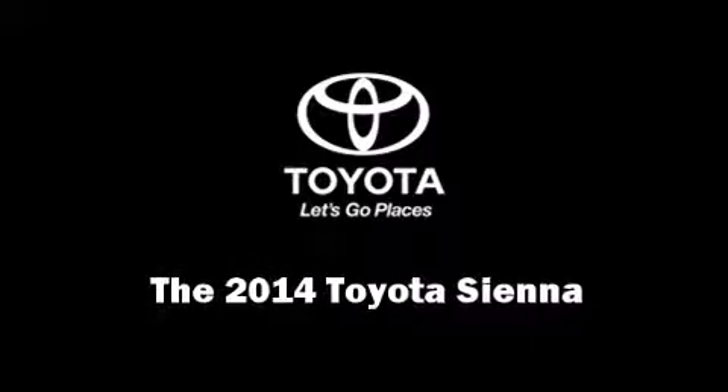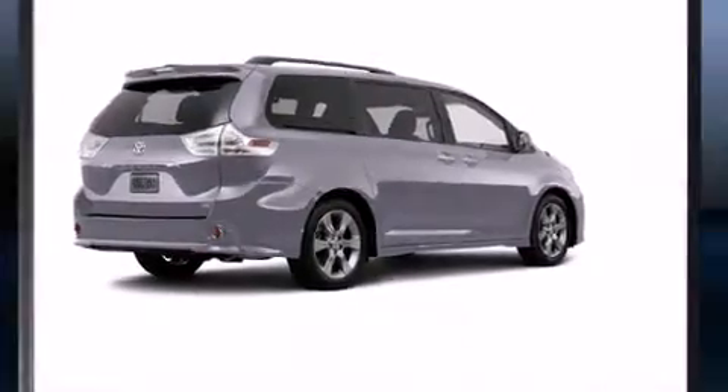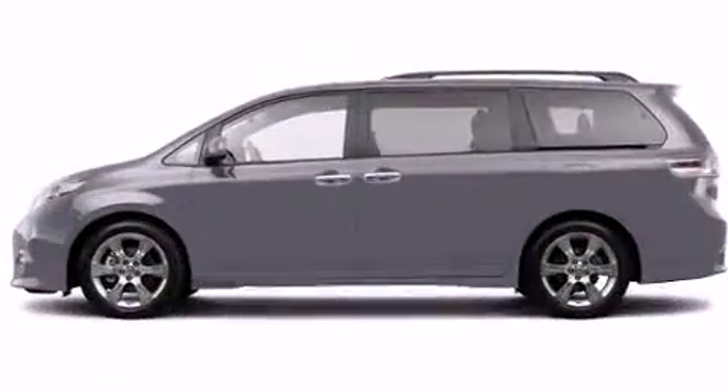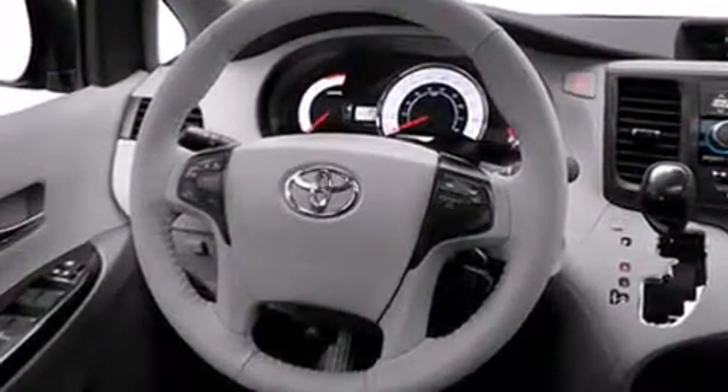Discerning drivers will appreciate the 2014 Toyota Sienna. This eight-passenger van is waiting for you to take home. It features an automatic transmission, front-wheel drive, and the 3.5-liter six-cylinder engine.